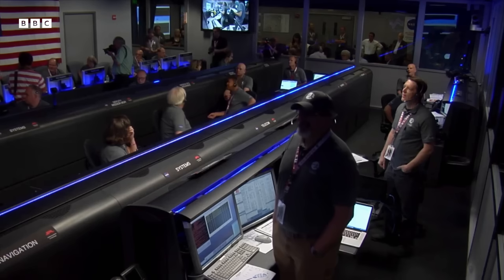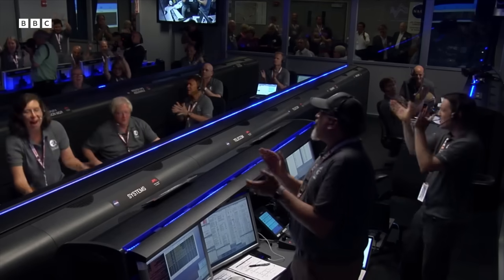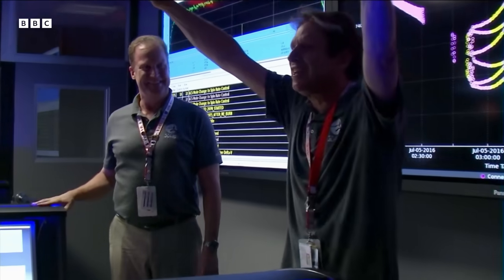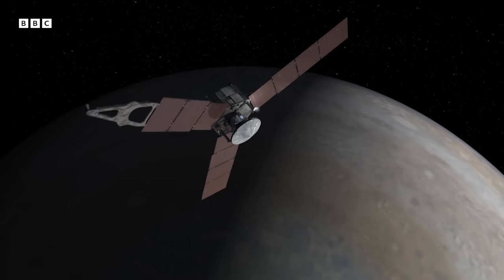Almost there. It's a very uncomfortable situation. Welcome to Jupiter! That's just been the hardest thing NASA's ever done. What we actually found blew our minds.